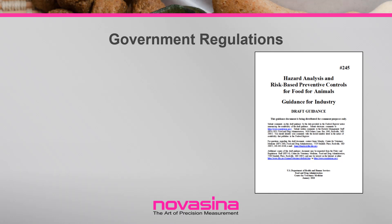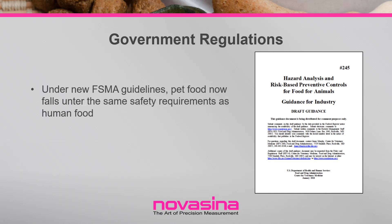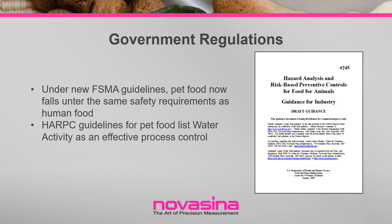Correspondent with increased expectations has been more intensive governmental oversight and regulations. When the Food Safety Modernization Act was signed back in 2011, it included recommendations to make regulations on pet food production equivalent with human food production. The last of these updates and regulations went into place for very small businesses as of September 2018.